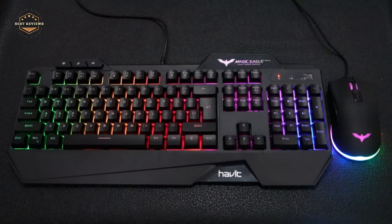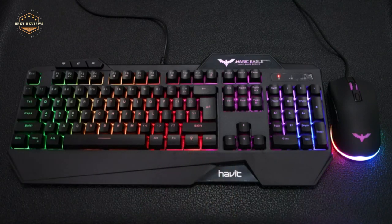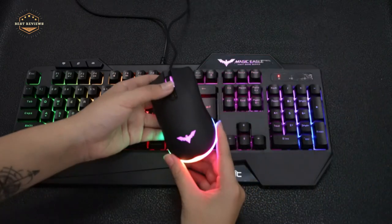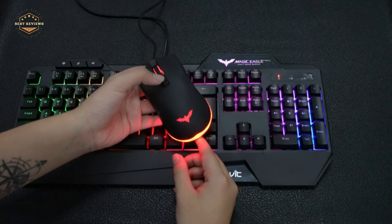RGB keyboards are one of the most popular keyboard types on the market. They're perfect for people who want to customize their keyboard to look great and behave differently. RGB stands for red, green, blue, and white. Each color offers a different look and feel that can be customized to your own liking.